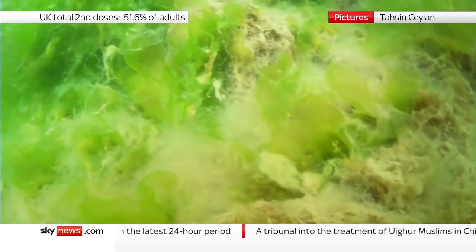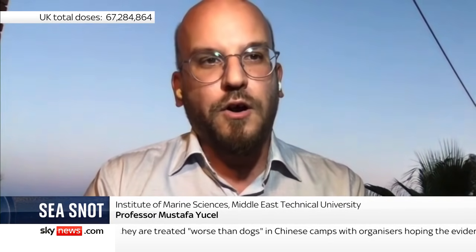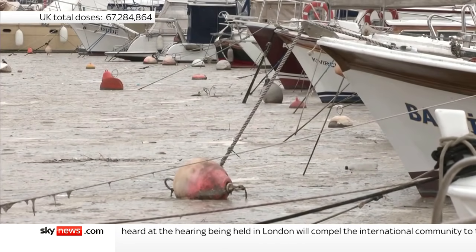The root cause of the sea snot is really we need to limit the amount of anthropogenic-derived nutrients that are entering the sea. We need to stop or slow down climate change, the warming, because one way or another, it's going to affect our seas. The slimy layer is formed when algae is overloaded with nutrients.